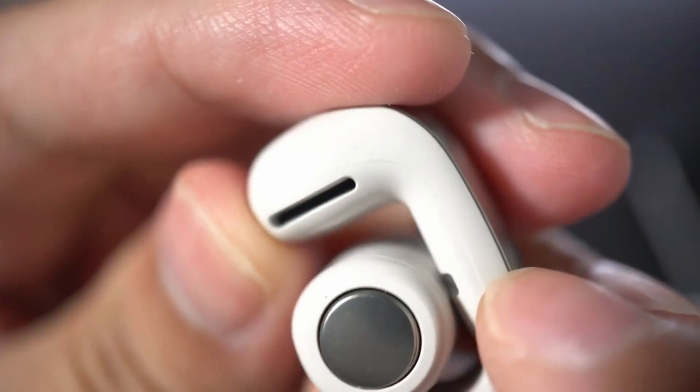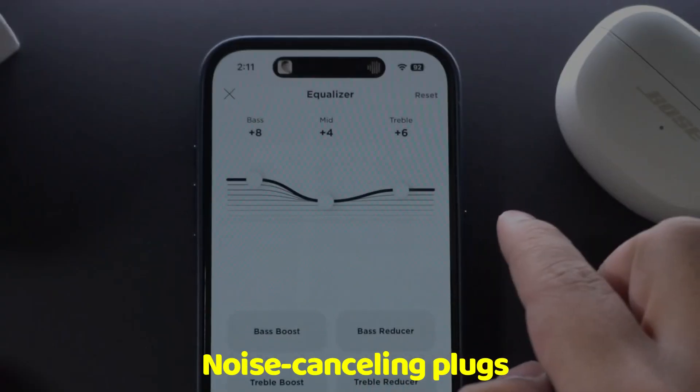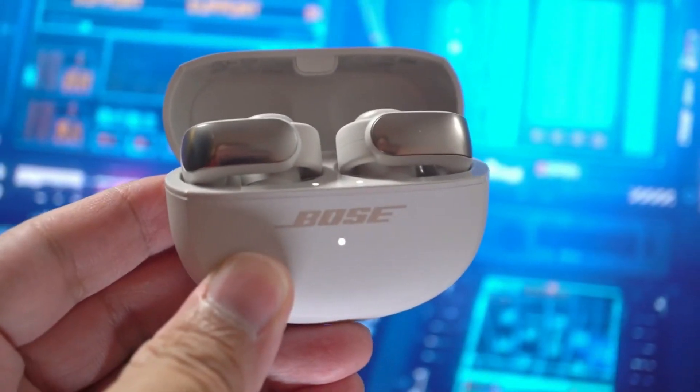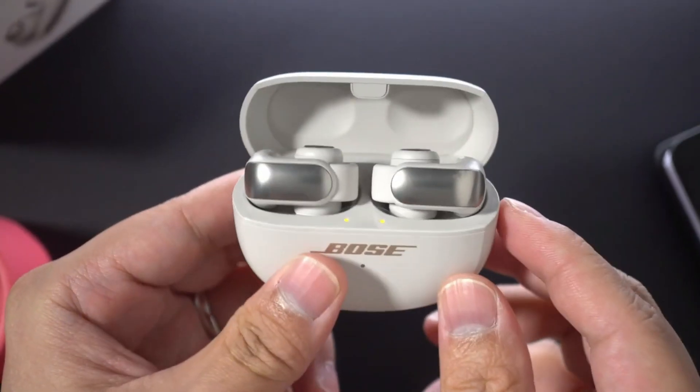Bose Ultra Open Earbuds: in the past few years, open earbuds have become popular among those who want the best of both worlds. These earbuds let you hear a little more of the world around you than noise-cancelling plugs. If you place them over your lower lobe, you won't walk into traffic or miss a friend's hello, and you won't have to turn off your music either. You get the sound you want with none of the sound leakage that would bother everyone else on the bus.